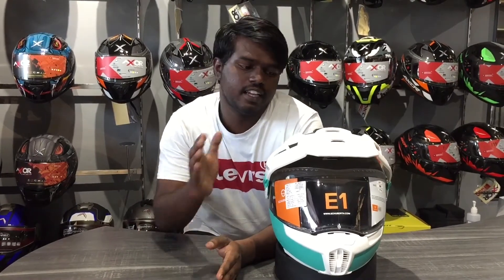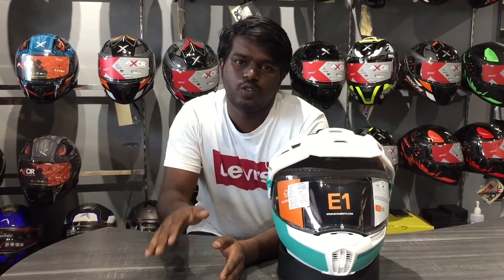If you are talking about Schuberth, you will have full noise cancellation. That means if you are on a ride, you will have wind noise reduction. You will have superior technology.